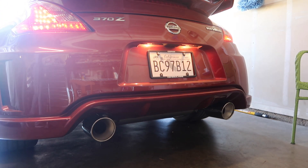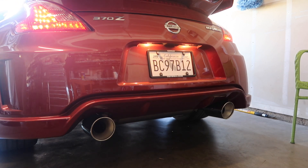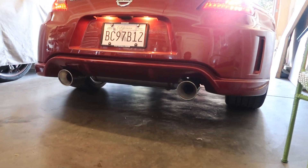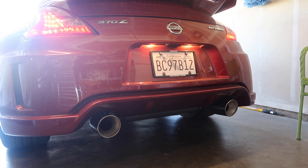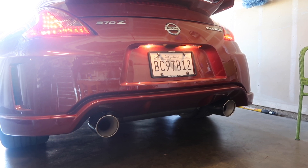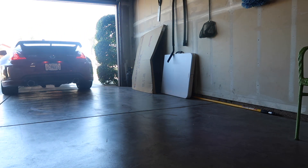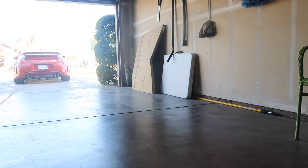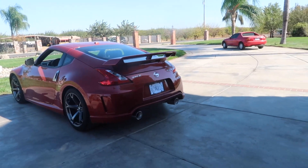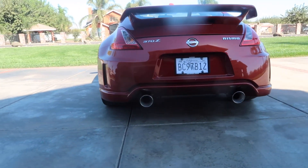Oh yeah, definitely different — a deeper note for sure. I'll wait until the engine warms up a little bit, but yeah, definitely a deeper note. Looks good though. Stands out a lot too because I polished them. I don't know if you can see it on camera because of the shade but it stands out a lot. It definitely complements the rear end way better now versus the other ones that were small and pushed in.